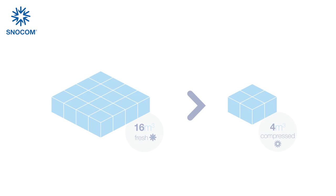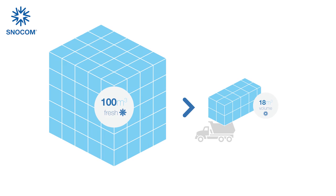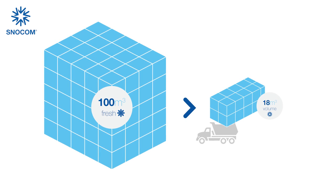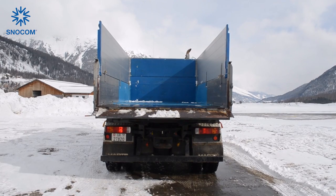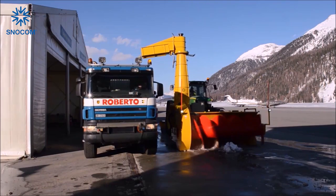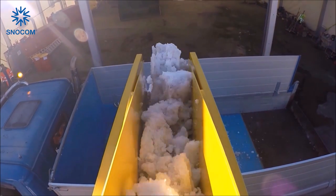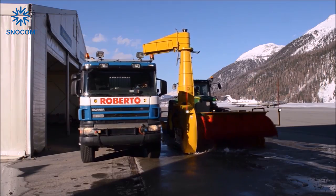The 16 cubic meters of fresh snow is compressed to 4 cubic meters of snow. For 100 cubic meters, you need one dump truck and no snow sticks to the walls due to the controlled loading. The Snowcuber also works for small amounts of wet snow and does not get stuck during the loading of sticky wet snow.